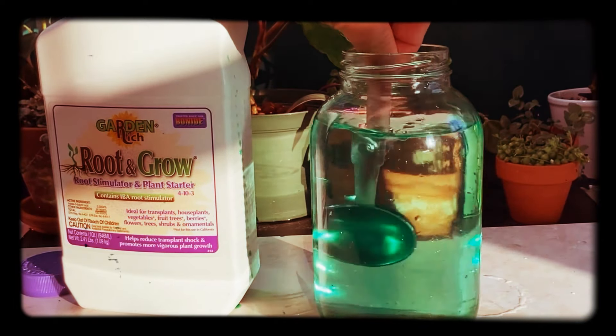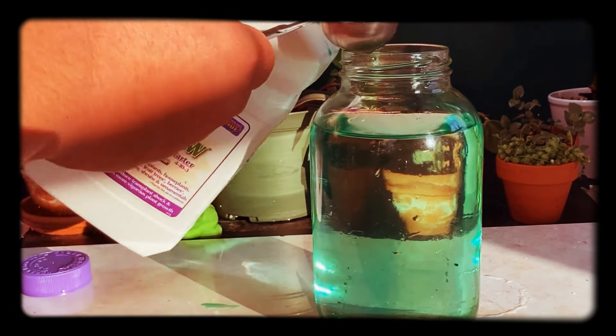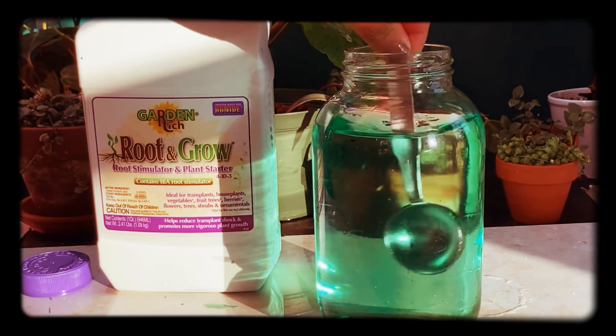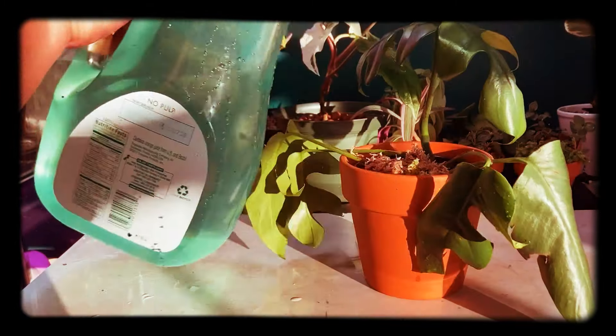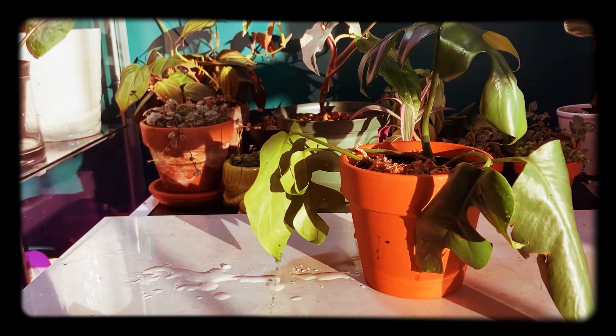I mix a tablespoon and a half of the Root and Grow liquid in a gallon of water — half the recommended three tablespoons — because I feel it's a bit too much for houseplant propagations. I use it for all my propagations whether in water, moss, or any other medium, and it has saved a lot of my propagations. I definitely recommend this.